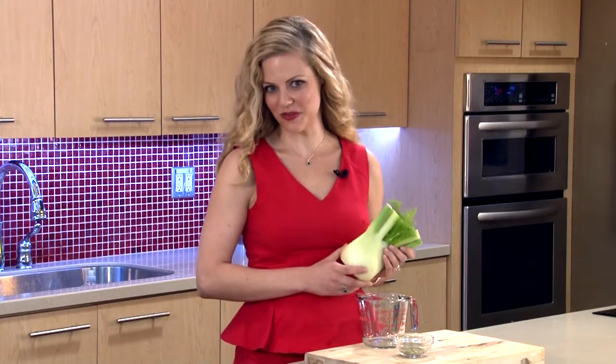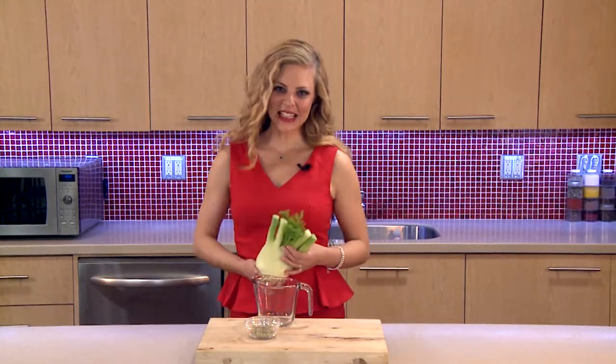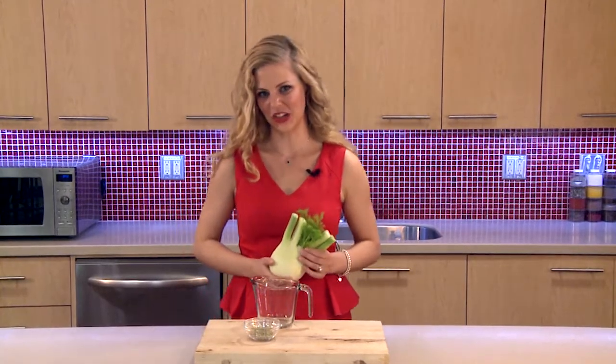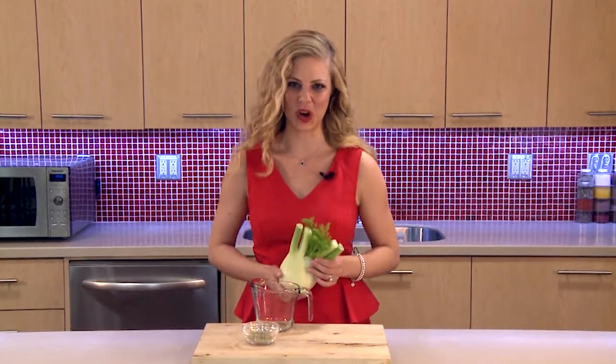Folate is a B vitamin that is needed for healthy red blood cells and to prevent anemia. Diets rich in folate may help to prevent cancer. Potassium is a mineral that helps lower blood pressure, and vitamin C is a powerful antioxidant that helps keep your immune system strong.